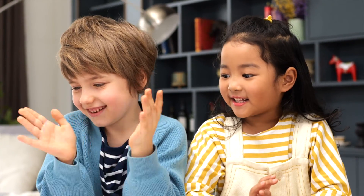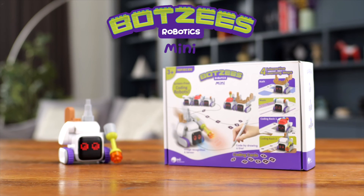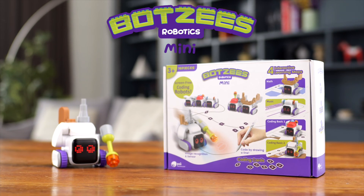BOTSYS MINI — fun, open-ended, screen-free programming robotics. Made just for BOTSYS little imaginative creators.